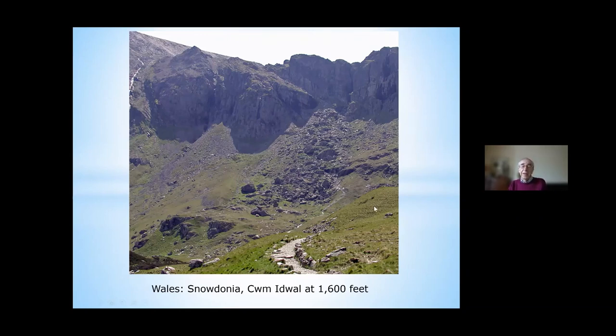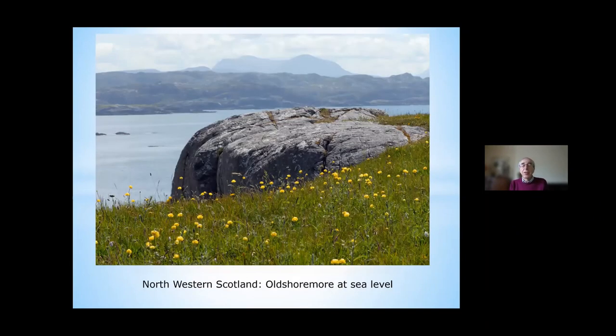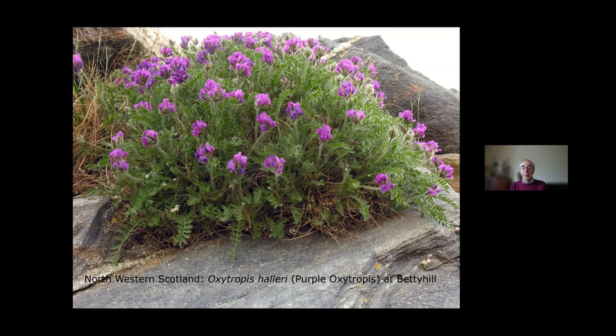Finally — and this is perhaps a surprise to many — northwestern Scotland is so far north that you do get some alpines coming down to sea level. An example would be at Bettyhill, where you can find magnificent plants of a species which otherwise grows in the mountains, but at Bettyhill is only a few feet above sea level. This is Oxytropis halleri, the purple Oxytropis. There are lots of little plants at Bettyhill, but you have to know where the big ones are.